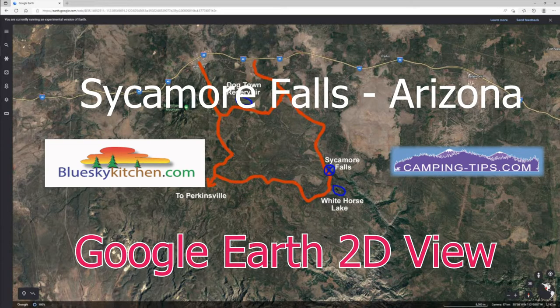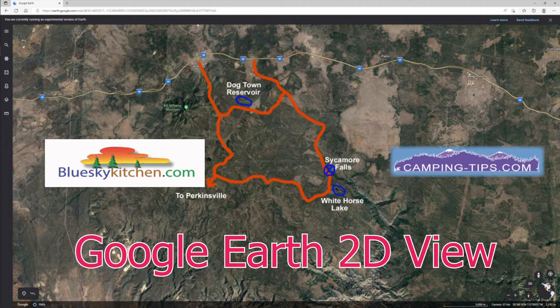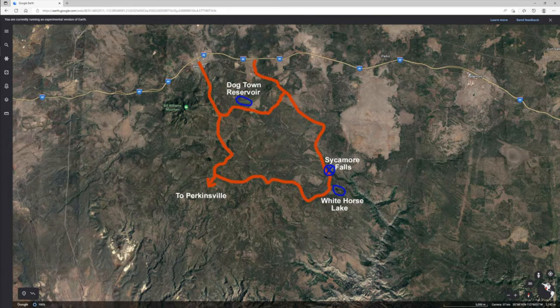I got to go up scouting with my buddy Jack yesterday, and this is up in the Williams area. As it turns out, there's a lot of cool stuff up there — you've got your Dogtown Reservoir, your Whitehorse Lake, and a few other things.